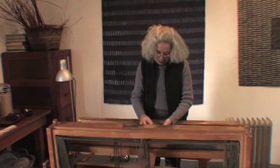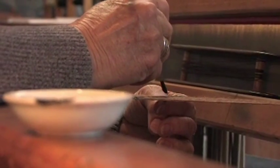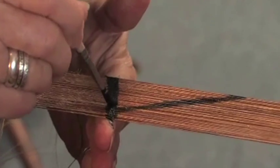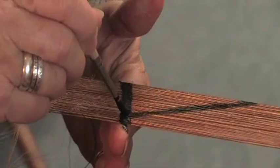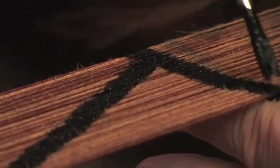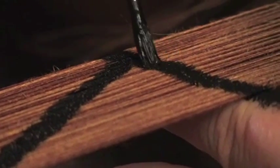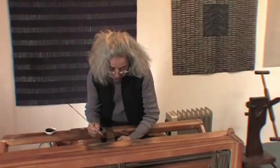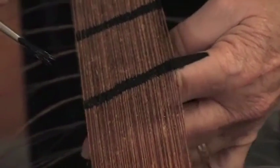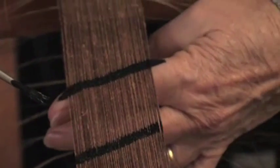Here she is using acrylic paint — it's sort of a shortcut for a very old traditional Japanese technique called ikat. This is a way to speed up the process and not deal with tying and dyeing the yarn. She uses her finger underneath just to make sure the paint goes around the thread, otherwise it only stays on top.